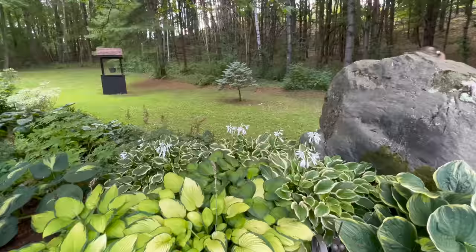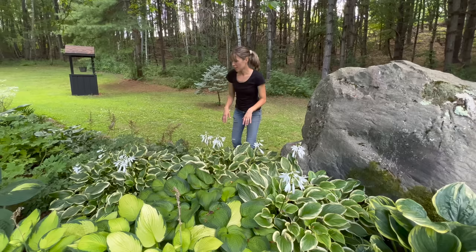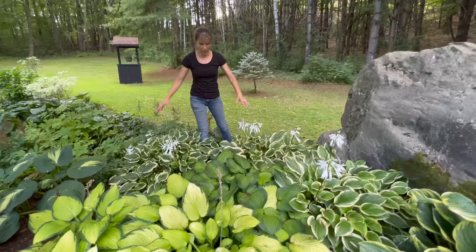This one is called Hosta So Sweet, and that's because the flowers are fragrant. This is a hummingbird favorite, so I leave the flowers on. The hummingbirds do visit these in particular. I started with three little one-gallon clumps and now they're big two-and-a-half-foot sections, so that's exciting.